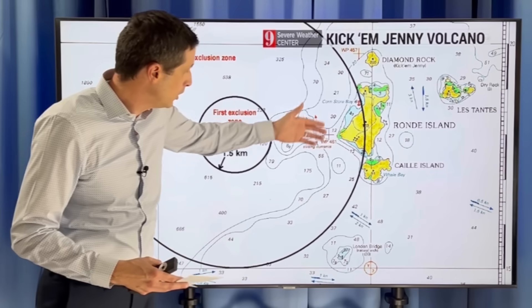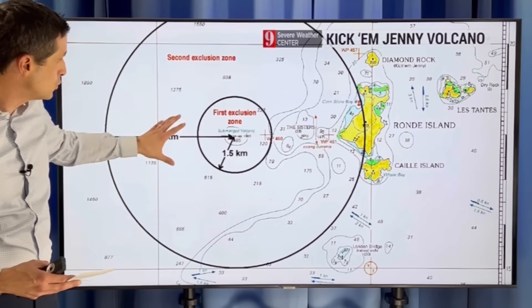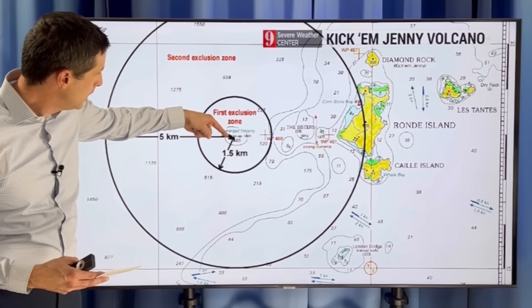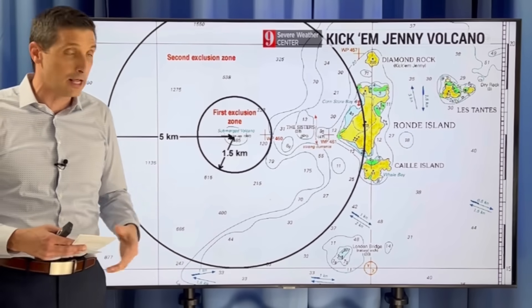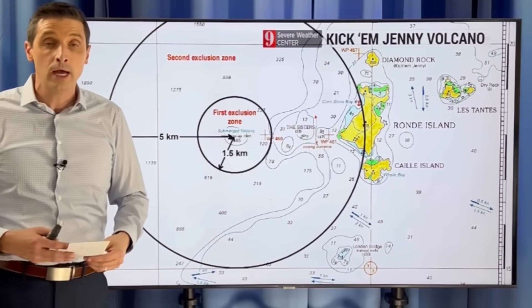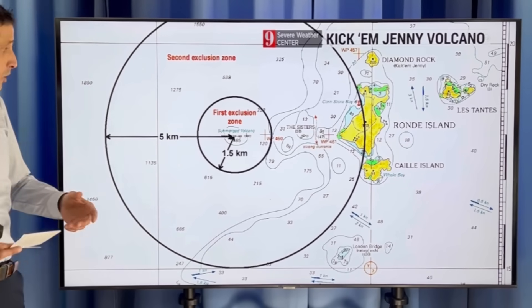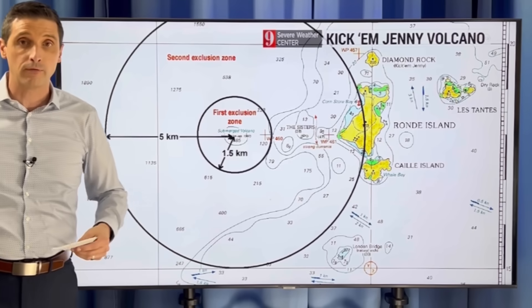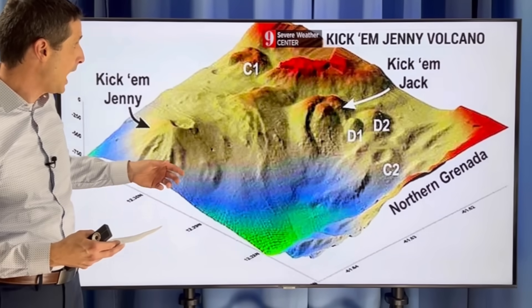So what does that mean? Here's Grenada down through here — the big island. This is where it is. There's an exclusion zone, the first one about 1.5 kilometers from the center — an area to avoid, because as you can see on the map, that's a submerged volcano, and that is where Kick'em Jenny is. If it were to go to orange or higher, there's a second, bigger exclusion zone to stay away from. This is a concern because of the seismic activity we've been seeing as of late.